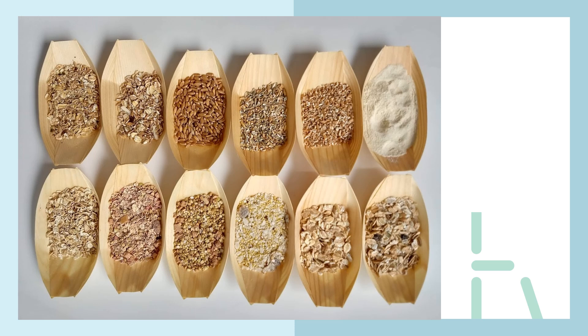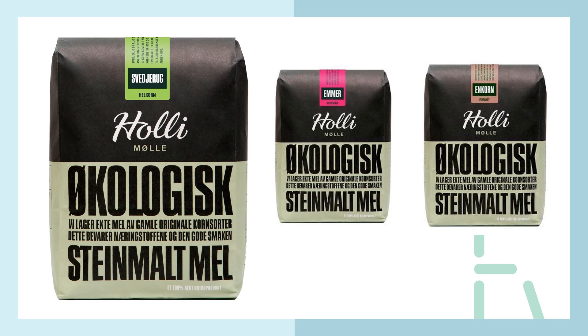Here you can see different grains and the various forms they come in — you can really do a lot with heritage grains. One more example from Denmark: to the left is slash-and-burn rye, in the middle with a red mark is emmer wheat, and to the right is einkorn.